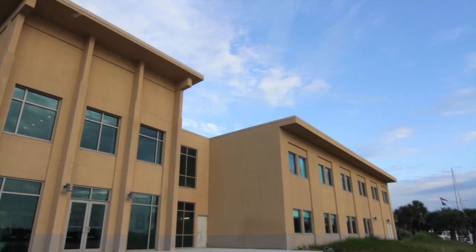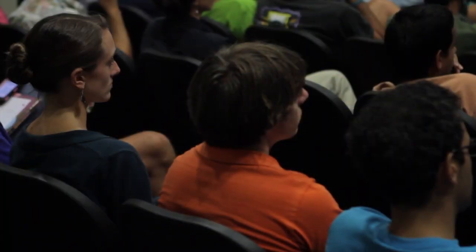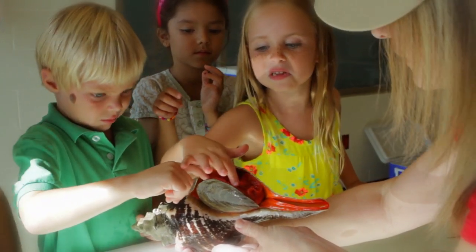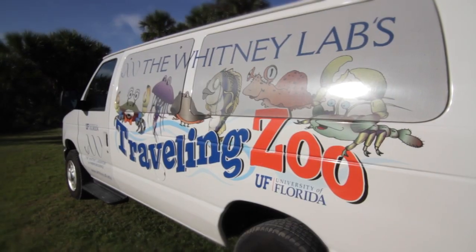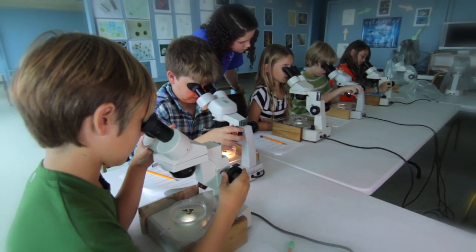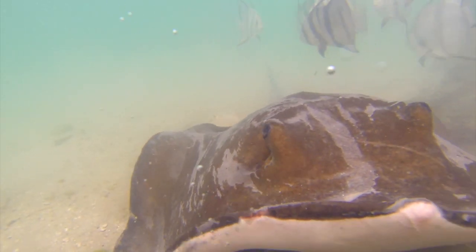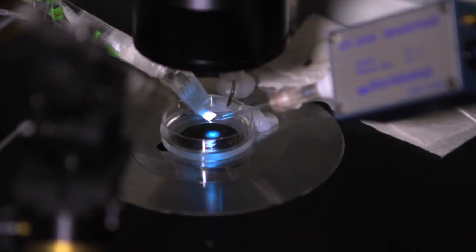Our evenings at Whitney, staged in the picturesque Center for Marine Studies, brings experts from the field directly to the public with engaging discussions about worldwide research. Through our outreach programs like Day at Whitney Lab and our traveling zoo, we promote hands-on discovery, passing on our passion to the next generation of scientists. At the Whitney Laboratory for Marine Bioscience, we believe in the promise of basic research as the foundation for discovery — there's the joy of discovery almost every day.